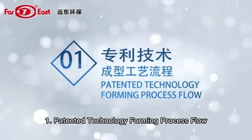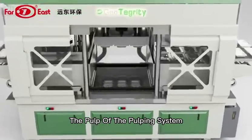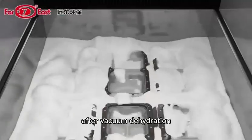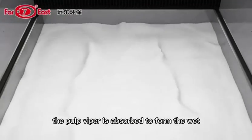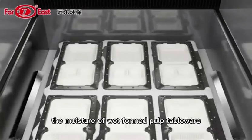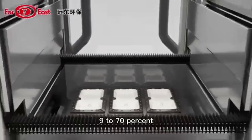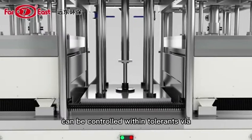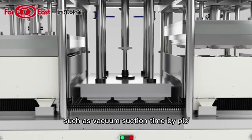Patented Technology — Forming Process Flow: The pulp of the pulping system is fed into the cavity of the forming mold through the pipeline. After vacuum dehydration, the pulp fiber is absorbed to form the wet free-trimming and free-punching pulp tableware. The moisture of wet-formed pulp tableware can be controlled within 69% to 70%, and the product weight can be controlled within tolerance while setting the parameters such as vacuum suction time by PLC.